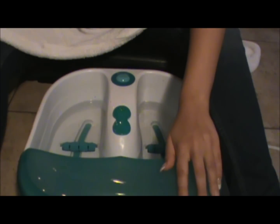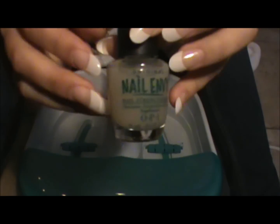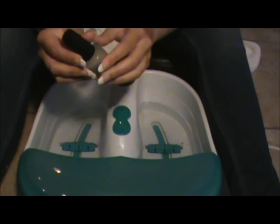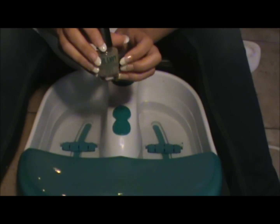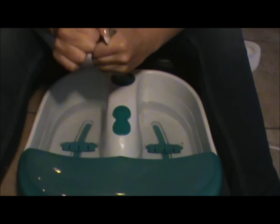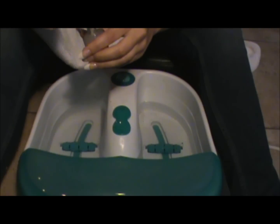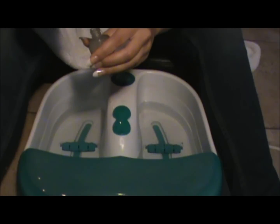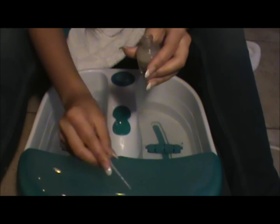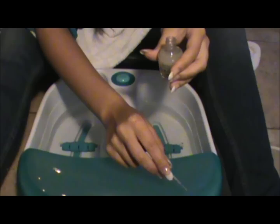Now we're going to get to the painting process. What I like to start all my clients off with is a bit of Nail Envy from OPI. This is a nail strengthening product — it has a lot of vitamins and minerals to make sure that your nails don't become weak and brittle. It also prevents them from turning yellow from the nail polish itself. I'm just going to paint it on, making sure to keep it on the nail.